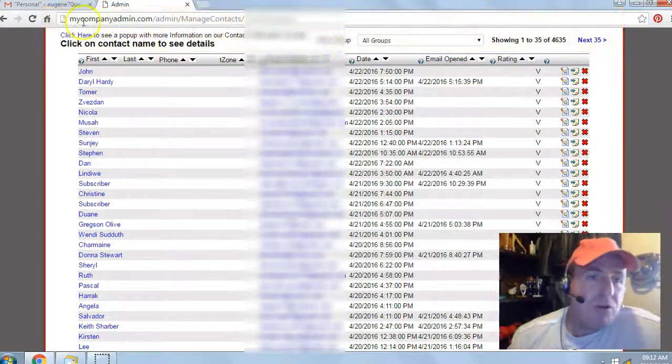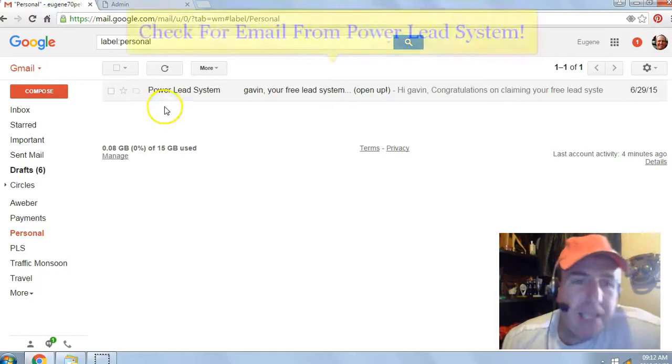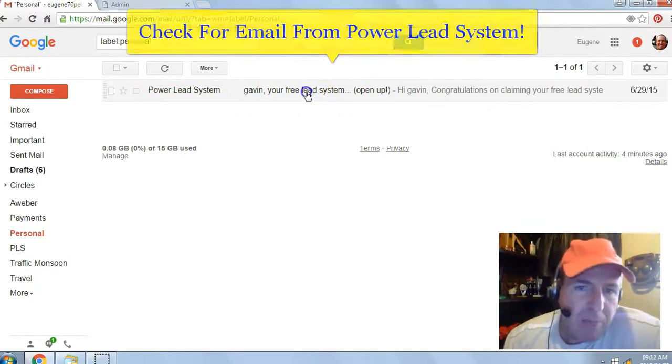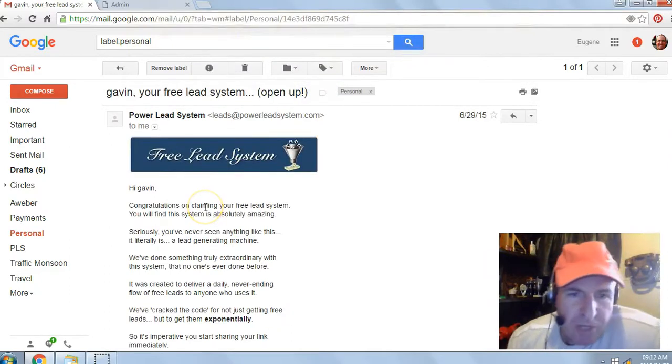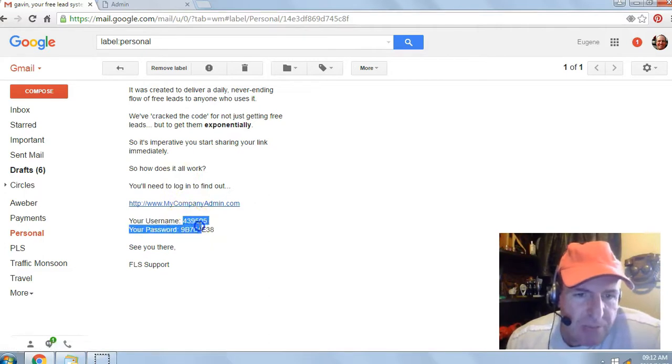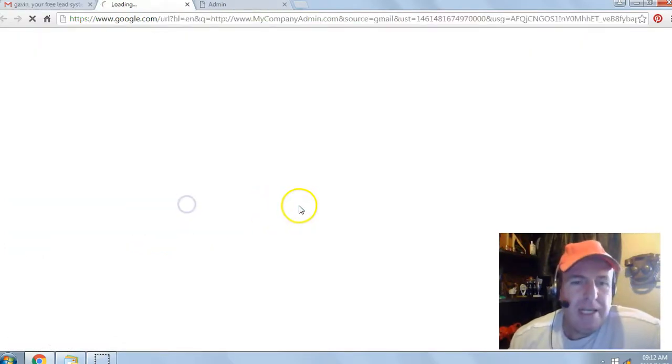Next, go check your email inbox or your spam filter for an email from the Power Lead System. Open the email — 'Congratulations on claiming your free lead system.' Scroll to the bottom and you'll see your login link and your temporary username and password.